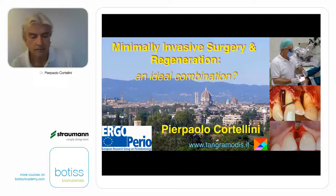Without any further delay, please help me welcome the expert himself, Dr. Cortellini. Good evening, everybody. Thank you for the nice introduction and for inviting me to this podium.